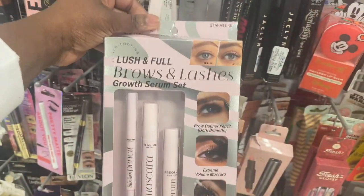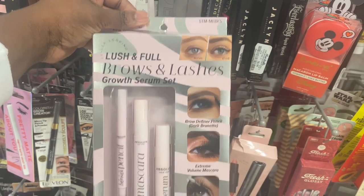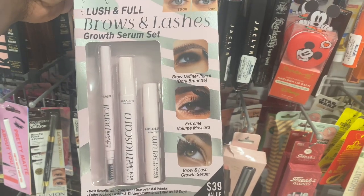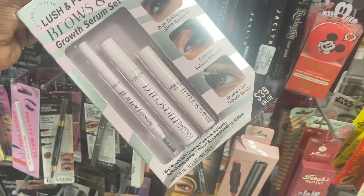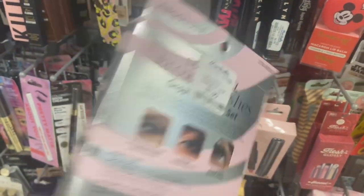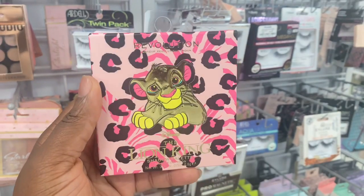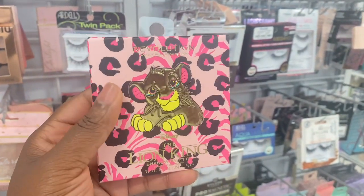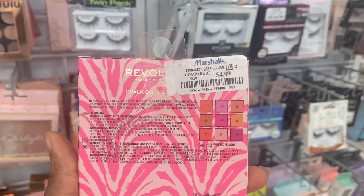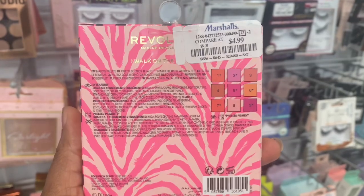From this brand Absolute, we have this Lush and Full Brow and Lash product which comes with some growth serums for both your brows and lashes — it's here for $7.99. We have the Lion King collection from Revolution. This came out last year and was not the best of their collection, but we have the palette — a 9-pan palette here for $4.99.